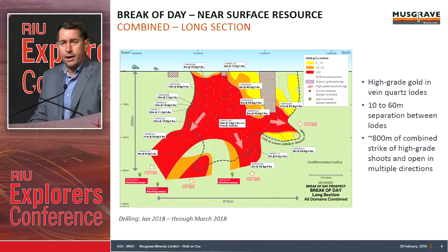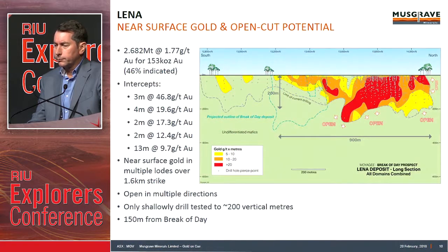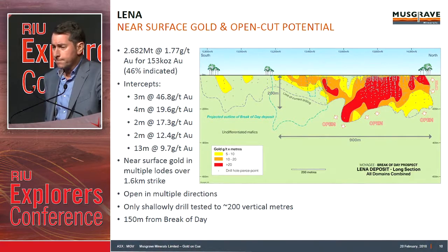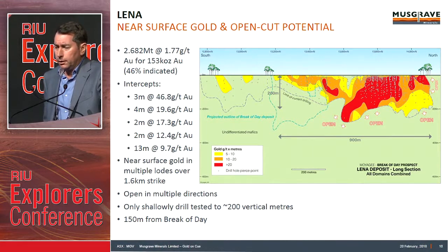We're currently drilling at depth below the resource boundary, down at roughly the 300 to 350 vertical metre mark — those green dots at the bottom of the image. Everything in colour is above 5 grams, including red that's above 20 gram-metres. 150 metres further to the west, we've got the Lena deposit — roughly 2.6 million tonnes at about 1.8 grams. Some high-grade components exist within Lena. We're near surface, with gold within a couple of metres of surface, and we've got a strike of roughly 1.6 kilometres at Lena.